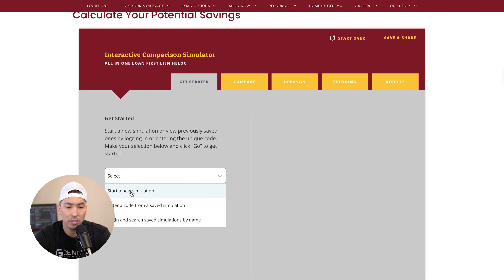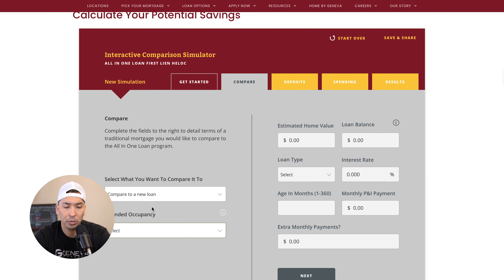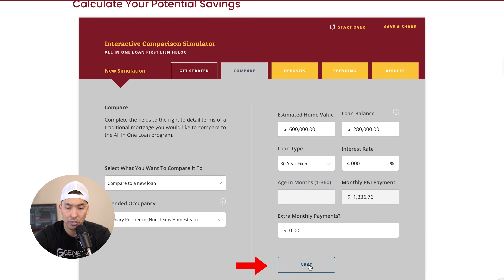I'm going to walk you through this scenario I did with a client the other day. We're going to enter a new simulation and compare a new loan. This is a primary residence — his estimated home value was about $600,000 and he owed about $280,000 on his house. It was a 30-year fixed mortgage and his current interest rate was about 4%.